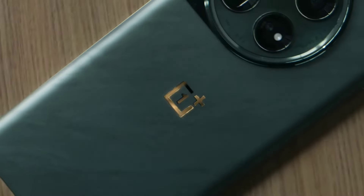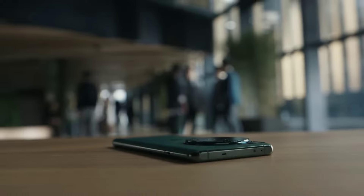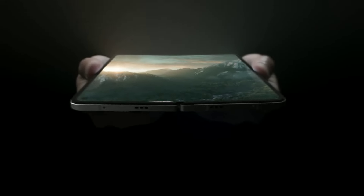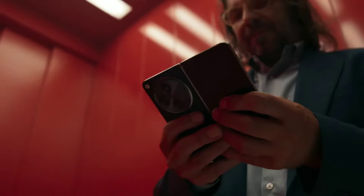With 5G support, experience lightning-fast download and streaming speeds, perfect for staying connected on the go. The OnePlus 12 combines style, power, and advanced features, making it the ultimate choice for tech enthusiasts and everyday users alike. Elevate your mobile experience with the OnePlus 12.